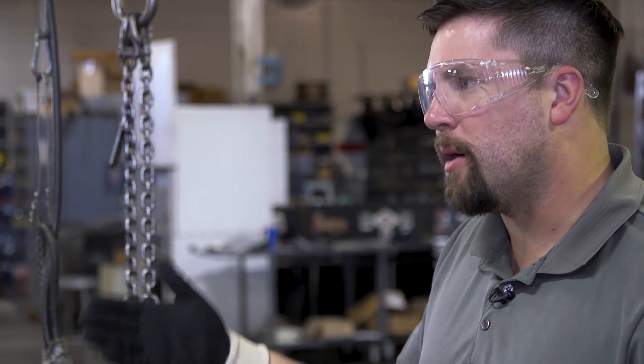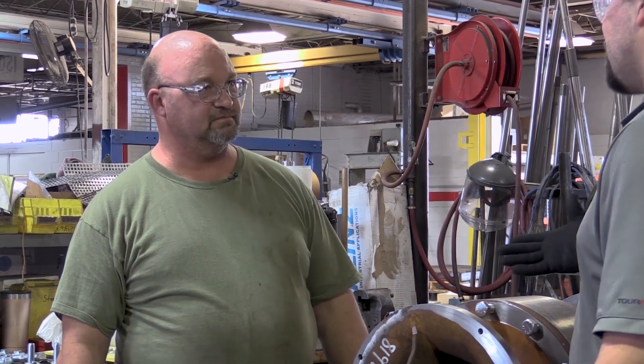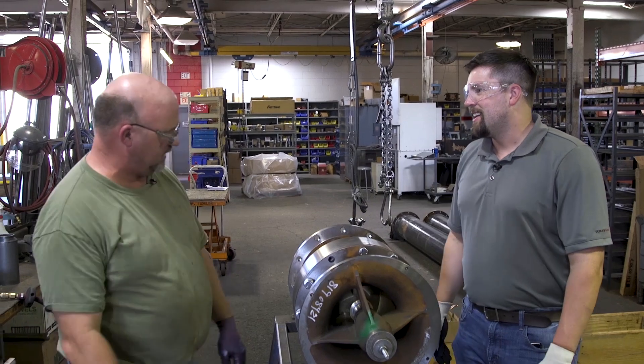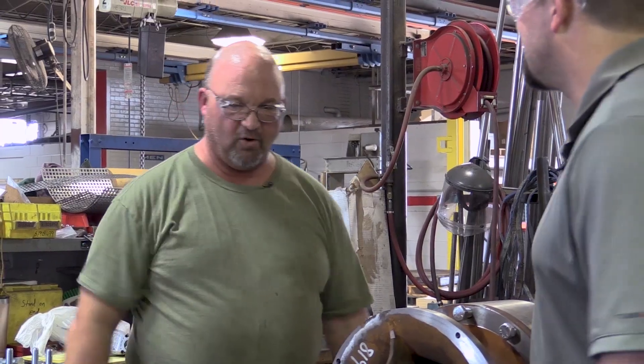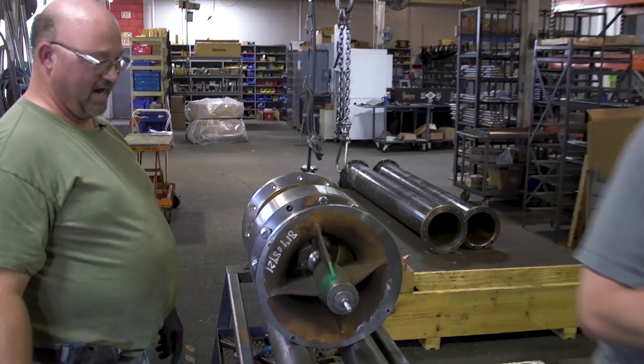I kind of want to see the test lab, so I might head off that way. Thank you so much for teaching me about all this and letting me be a part of the assembly process. Two individuals down there would be more than happy to assist you. Thank you so much, Kenny. Just be careful where you go — don't get lost and don't step out in front of any forklift.